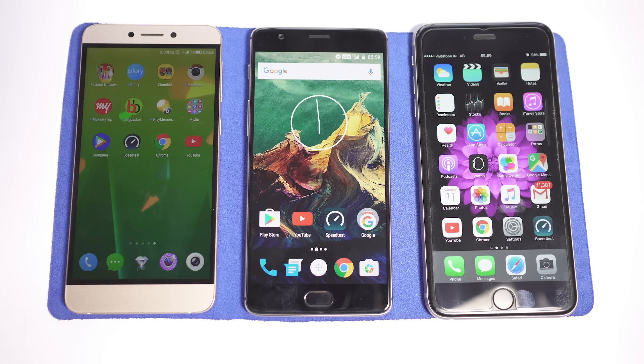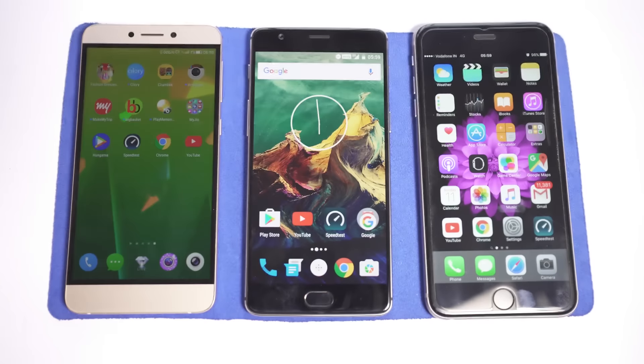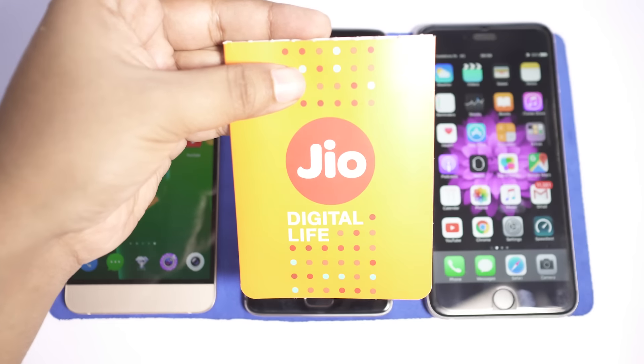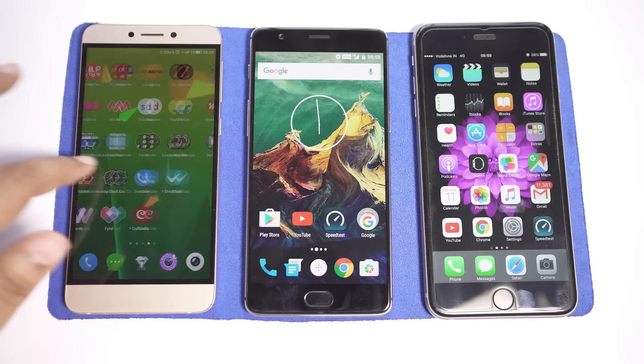The Jio SIM I have here is basically just two days old with the welcome offer, because after the commercial launch on 5th of September, the so-called unlimited data access is no more valid. This welcome offer comes with validity till 31st December 2016 and there is a daily limit of 4GB, after which the speed will be cut down to 128kbps.